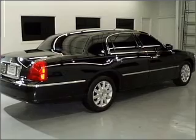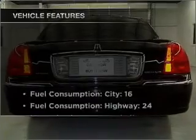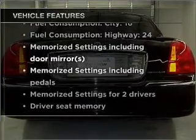Heated seats are a desirable comfort feature. Memory settings are just one of the extras. Plus, enjoy these notable features that are included in this vehicle.